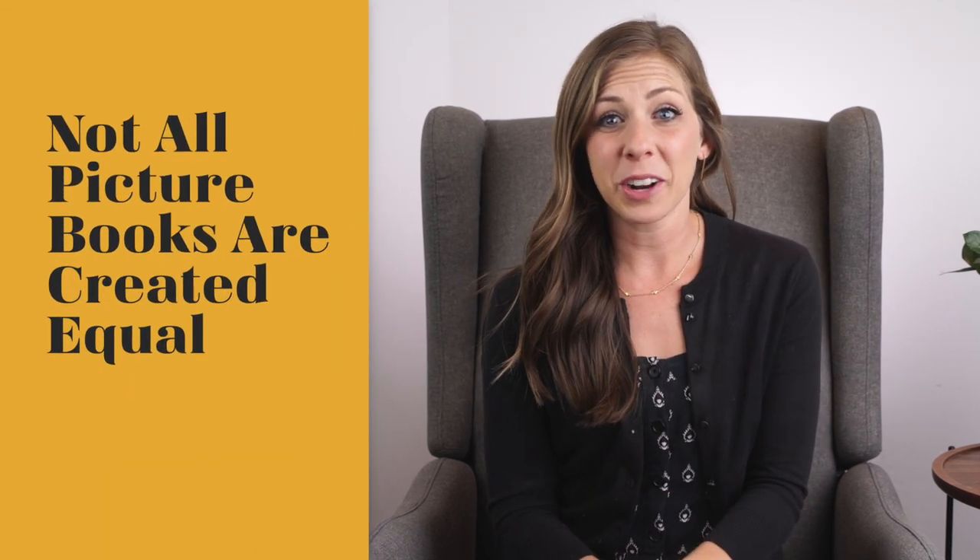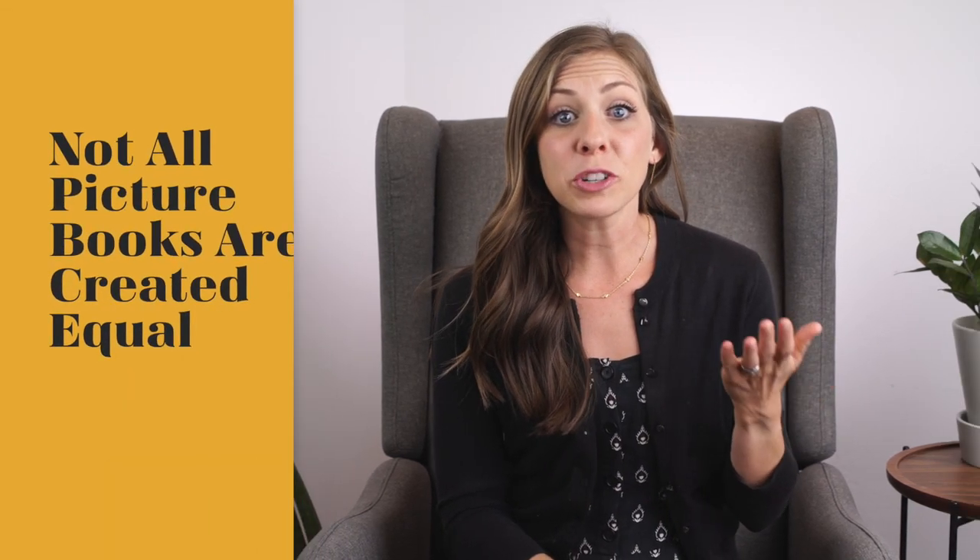Not all picture books are created equal. There's a spectrum of picture books, and each kind offers a unique benefit. My name is Colleen Dong. I'm an elementary school teacher, a mom of young kids, and a lover of great books. I believe children's literature can be used for way more than simply building reading comprehension and vocabulary development. But this all starts with selecting the right books and reading them well.